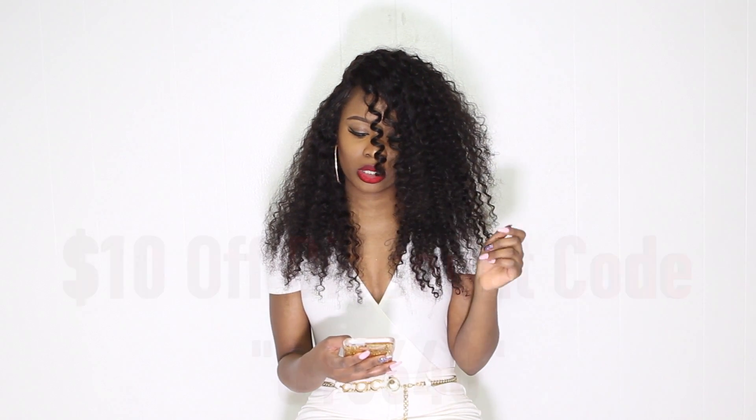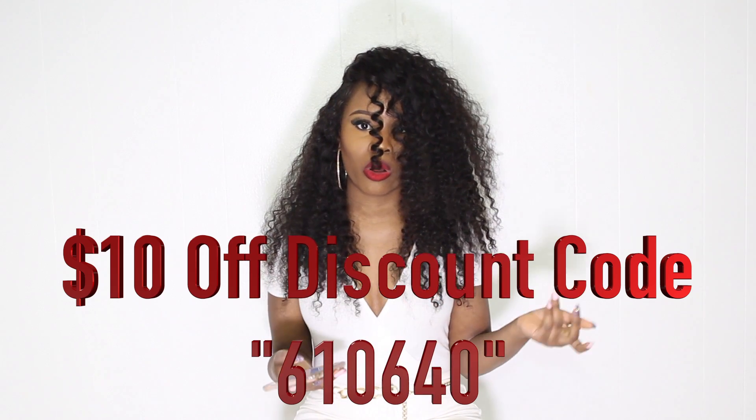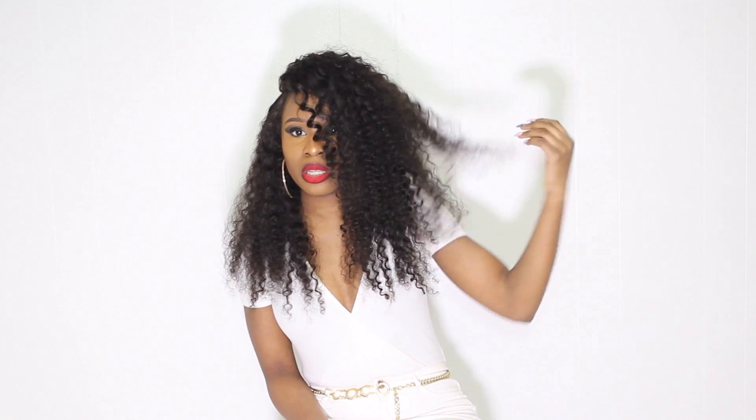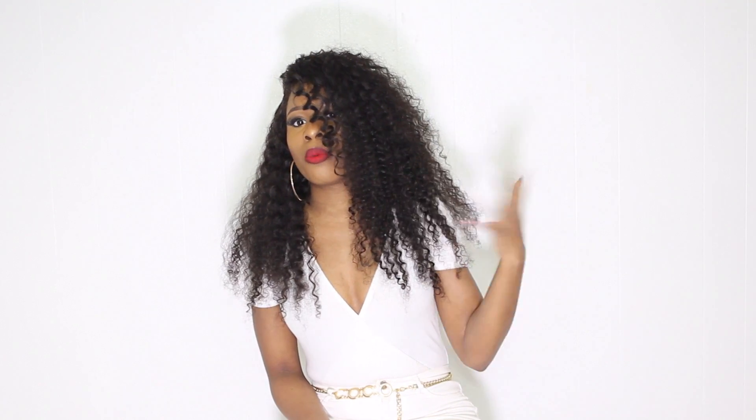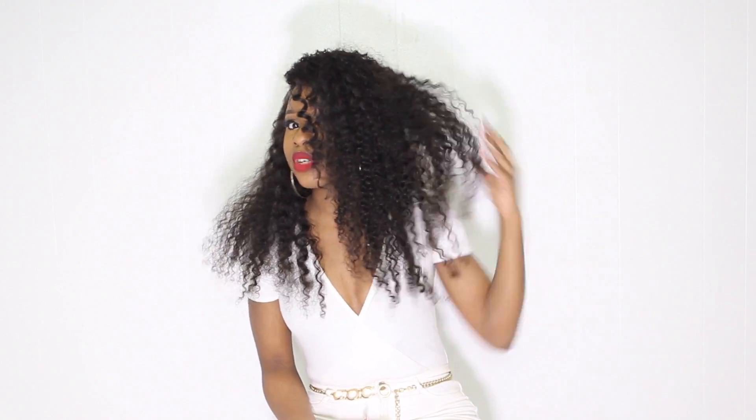They gave me a coupon code which is 610640, and that can get you ten dollars off, so you'll only be spending $135 — even better. It's a steal. This is 100% virgin hair, it's not processed. Even when I was combing through it and running my hands through it, I got really really little shedding — barely anything, just a couple of strands here and there.